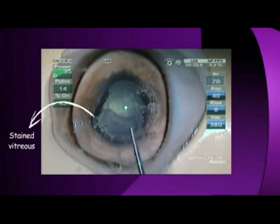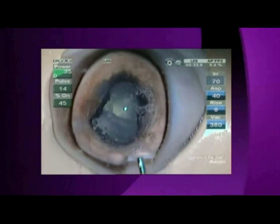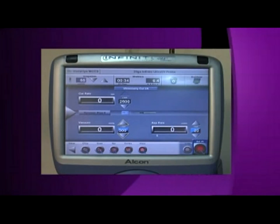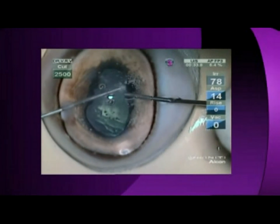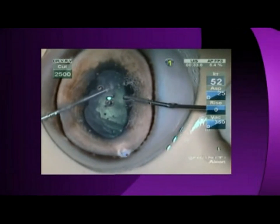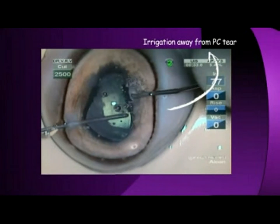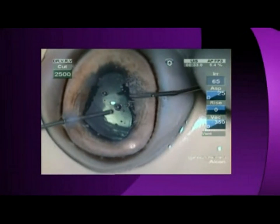Now the vitreous is well identified as it is stained white. The vitrectomy parameters are first set at cut-IA mode with the vitrectomy at a maximum of 2500 cuts per minute. Vitrectomy is then done with the irrigation held stationary near the side port, away from the side of the PC tear.